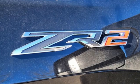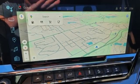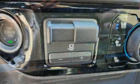Dual zone climate control, trailer hitch receiver, premium shocks, rear parking sensors, and heated and ventilated leather bucket seats.